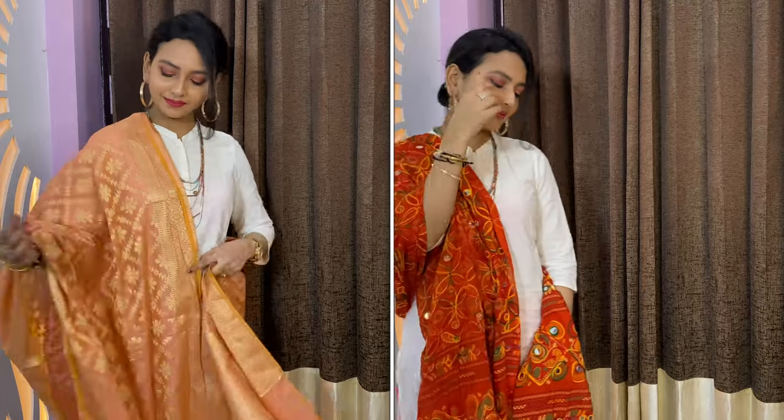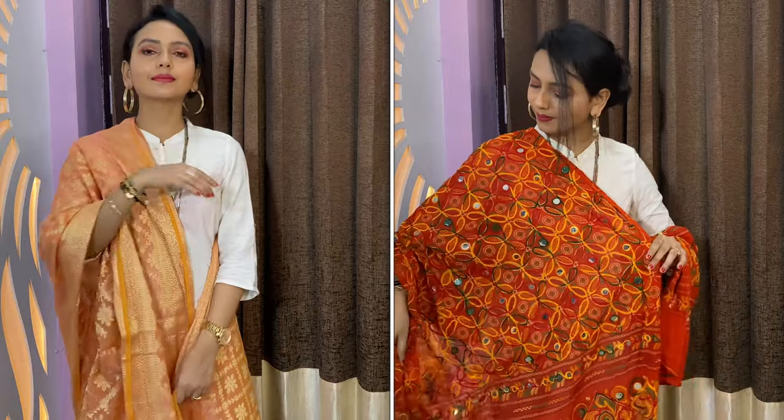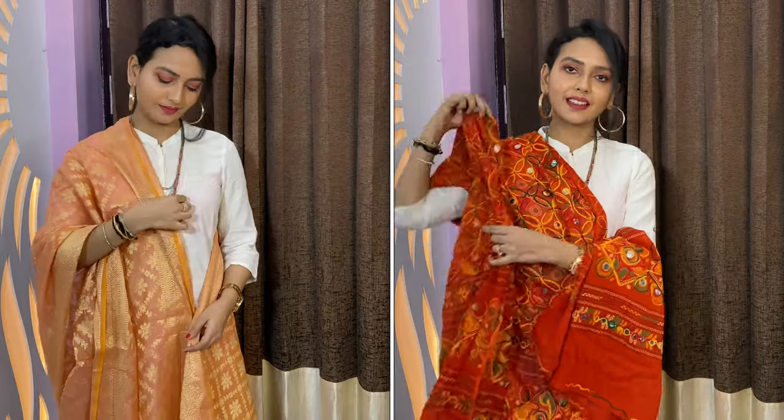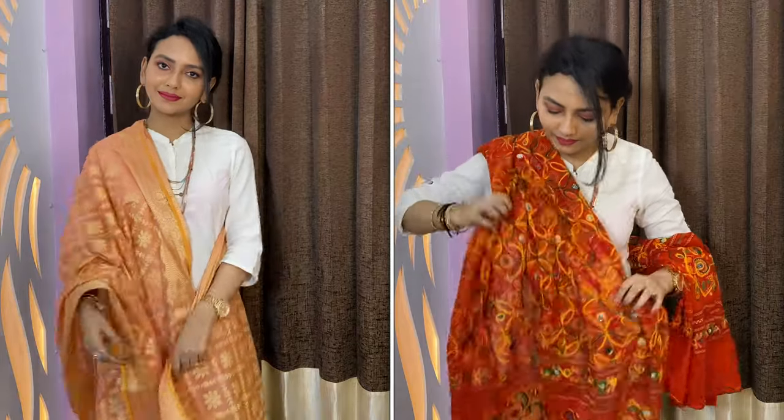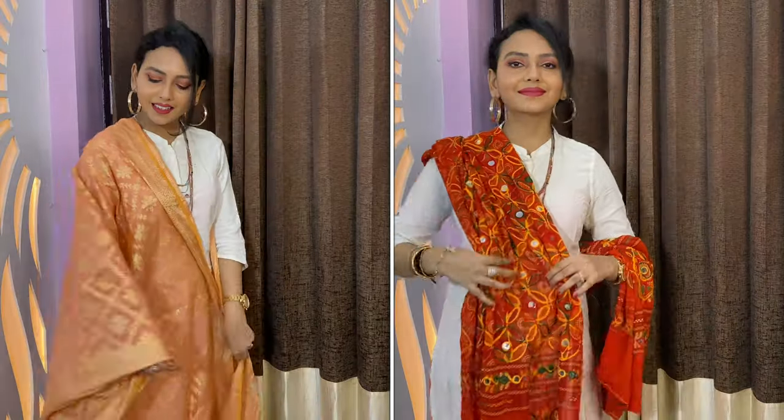Another super easy outfit to recreate — everyone has a white kurti. All you need to do is pair it up with a heavy dupatta, gold chunky earrings, and a neckpiece so that your outfit is glammed up.